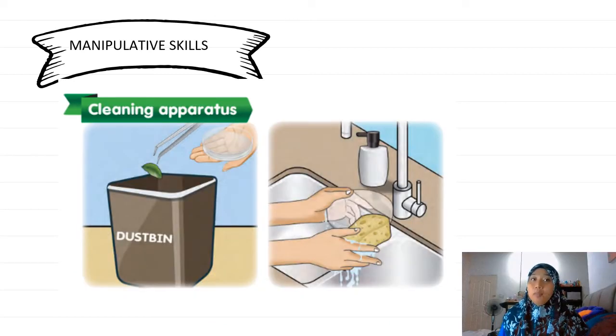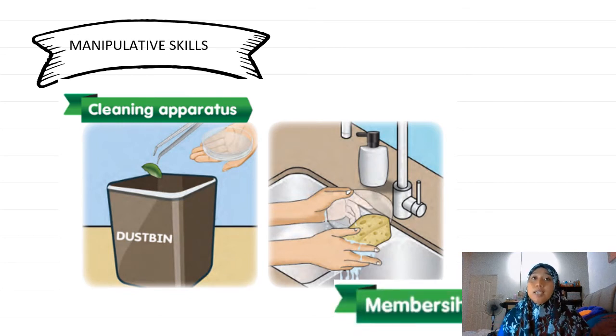The fourth manipulative skill is cleaning the apparatus — membersihkan alatan. Every time after you do the science investigation, you have to clean the apparatus by throwing away the rubbish in the dustbin or washing the petri dish or any apparatus that you used during the science investigation.